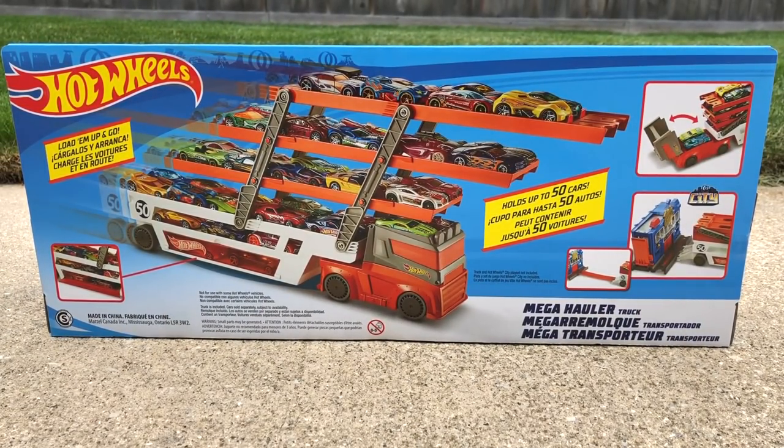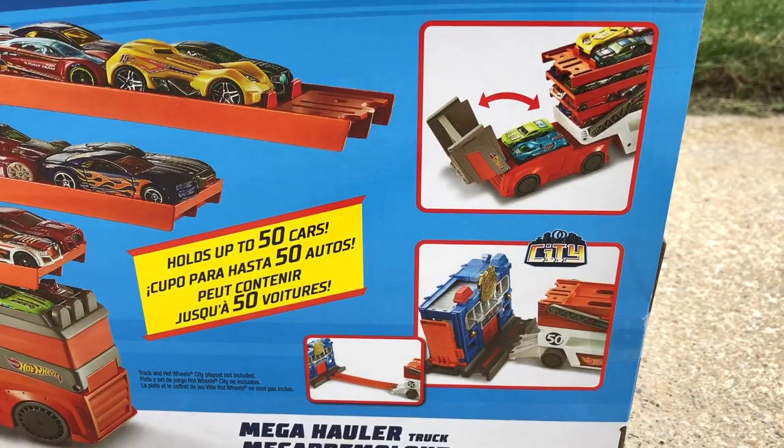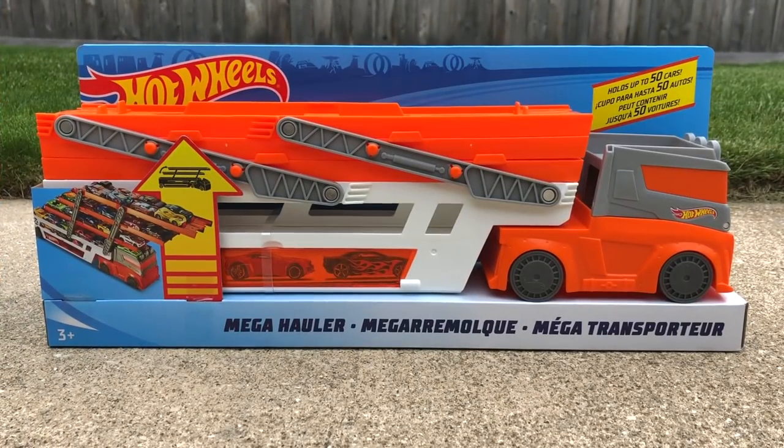The back of the box shows the hauler loaded up and ready to go. Like I said before, it holds up to 50 cars between all of the different storage spots throughout the truck. The package shows off two different features of the vehicle: the first one is the hidden parking spot below the cab, and the second one is a really cool track attachment on the back of the hauler. It's a pretty simple and awesome toy for your Hot Wheels collection, so let's get it out of the box and load it up.